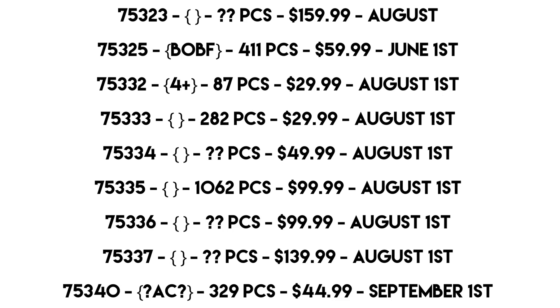Moving on to set 75325, this is the unknown Book of Boba Fett set we've known about for a while. It has 411 pieces and the price has changed from $70 to $60, coming out June 1st, though it's still debated whether it's June or May. For predictions, we haven't seen enough of the show yet, but my guess is probably an expansion to Jabba's Palace. The $60 price also has me thinking it could be a helmet set — maybe a Fennec Shand helmet — but I doubt that since we're already getting at least three helmets.